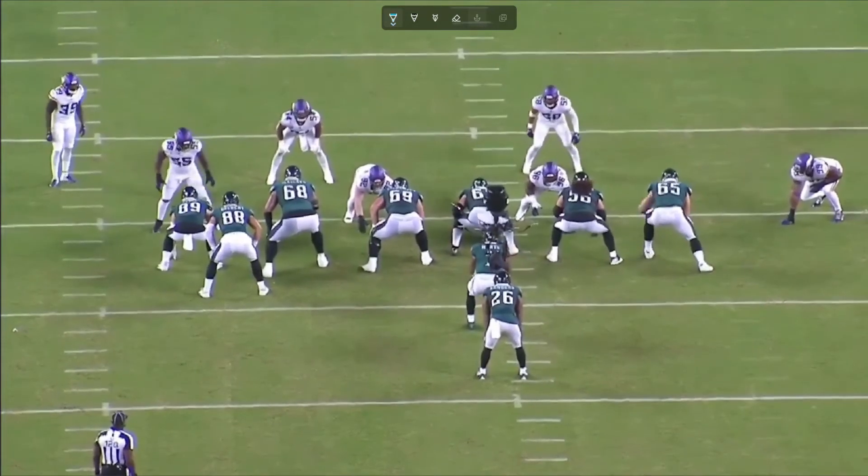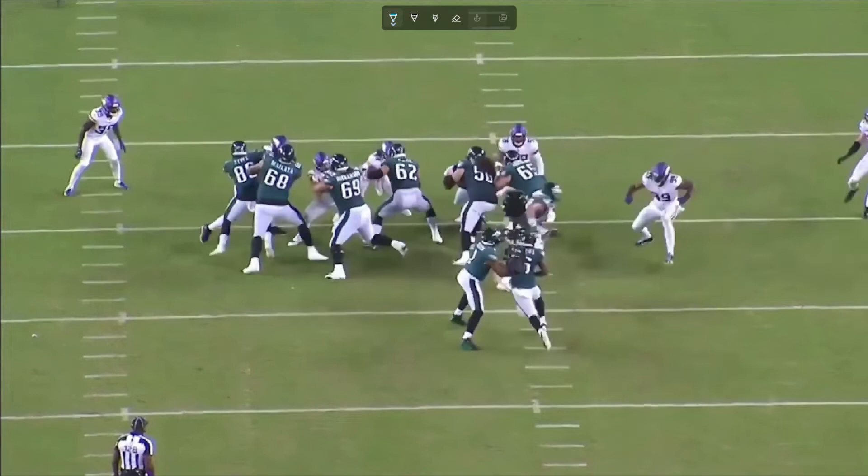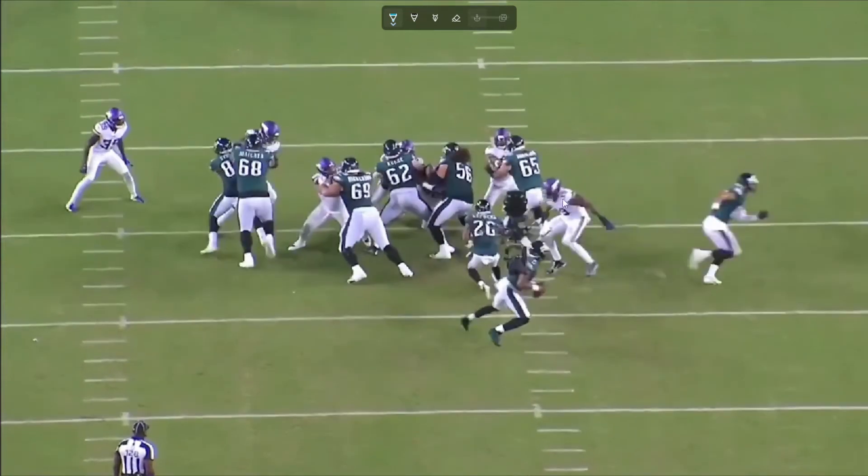Here we have a read option QB keeper. Right here, that's who Hurts is reading. The edge defender bites on the running back — doesn't care if he has the ball or not, he's tackling him. Hurts just has green grass in front of him.